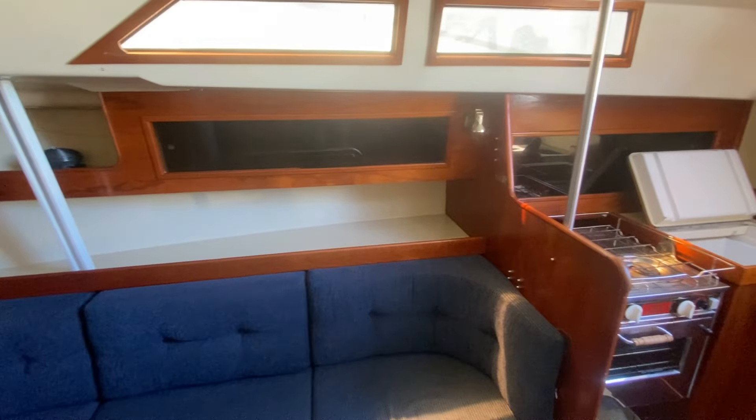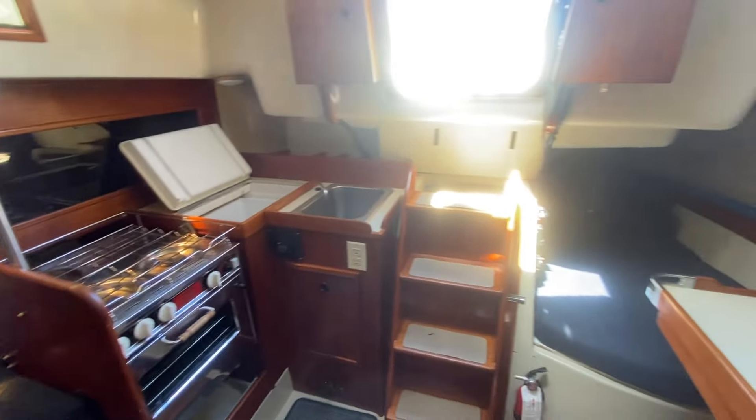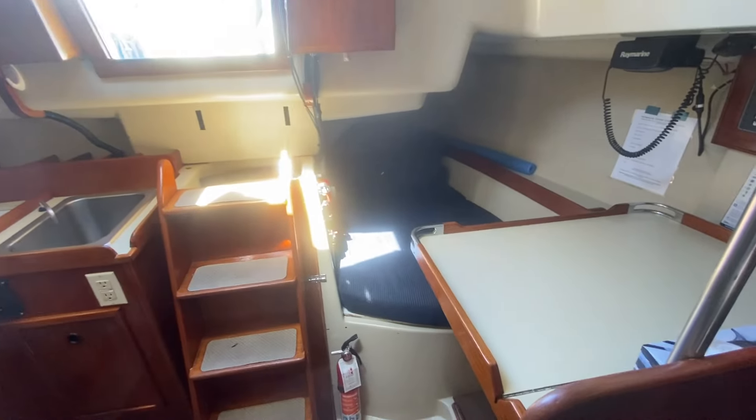It doesn't get much better than this for this price point and this type of boat — you could have a ton of fun with this model. We really look forward to hearing from you. Thanks again for watching.